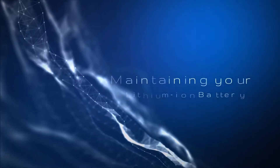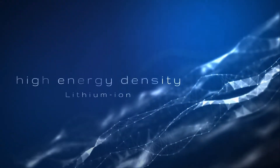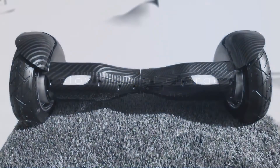Lithium-ion batteries are one of the most popular types of rechargeable batteries for portable electronic devices, with a high energy density, a small memory effect, and a very slow loss of charge when not in use.